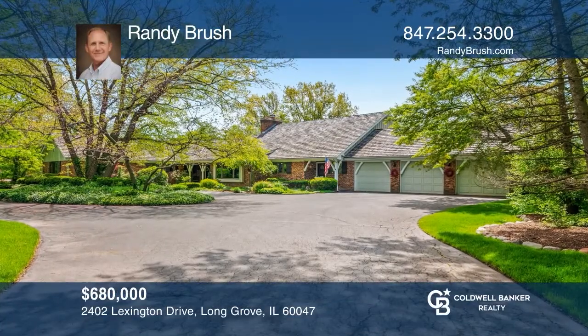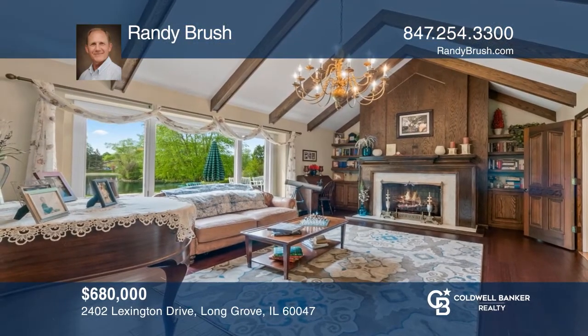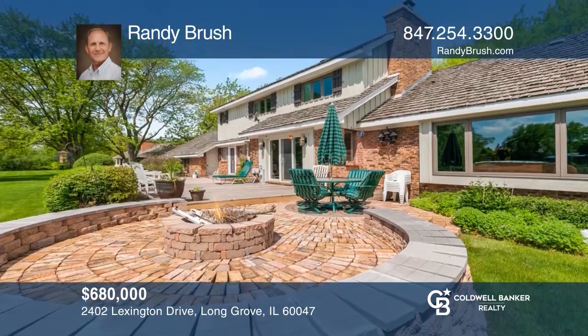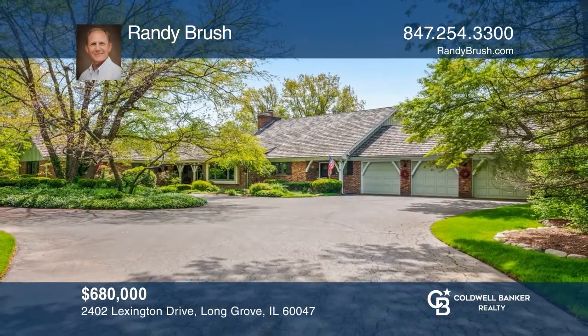This waterfront home is on a huge lot — the one you've been waiting for. Hugged by lush landscaping, this home is sure to impress with expansive open living spaces and an impressive kitchen with top-of-the-line appliances for entertaining. The bedrooms are bathed in sunlight and included is a finished basement with a fireplace and kitchenette. A deck, fire pit, and more await. Make yourself at home by scheduling a tour with Randy Brush.